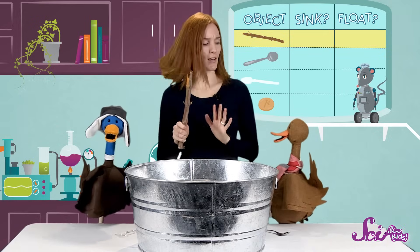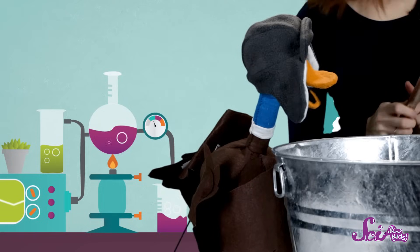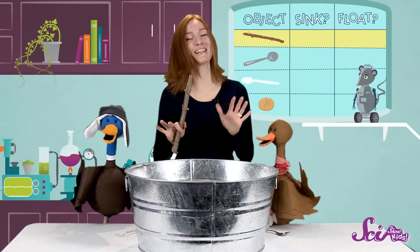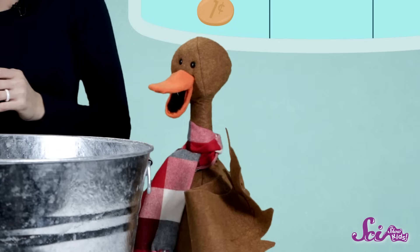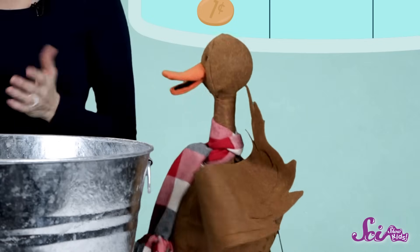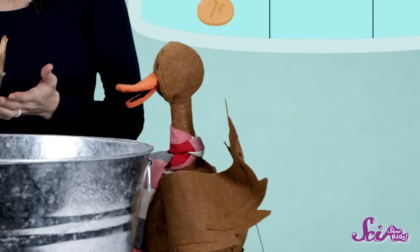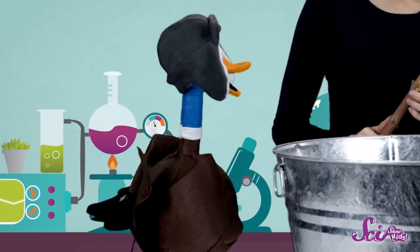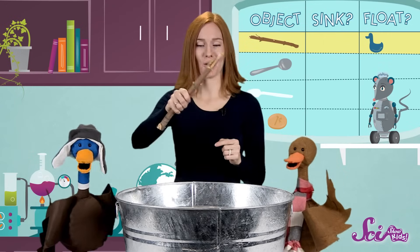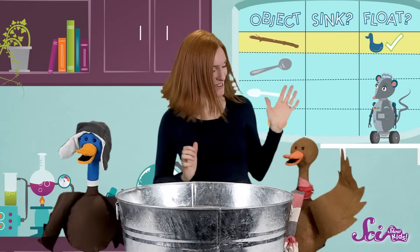Bill, Webb, what do you think? Will the stick sink or float? In the pond where we live, I've never seen sticks that have sunk — only ones that float. Well, that's because you haven't seen the ones that have sunk. Well, that's because they all float, Webb. Okay, fine — put me and Bill down for the stick floats. Okay, here we go. And it floats! Good job, you two!